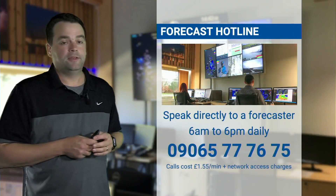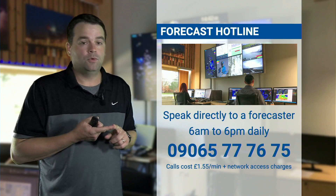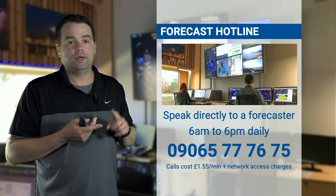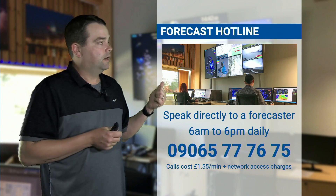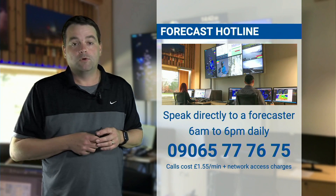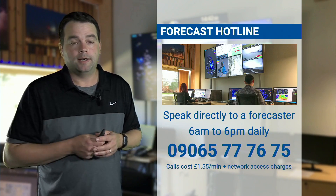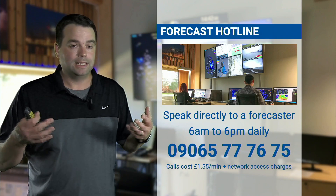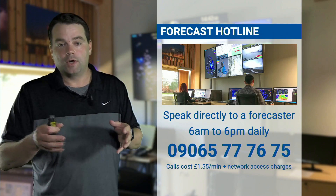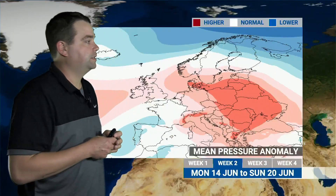It's not all bad news — certainly for the next 10 days it's very dry and you're going to lose an inch and a half of water out of the ground, but then a bit of a recovery as we go towards the middle of the month. There is still some uncertainty as to how much rain will fall during that more unsettled period and when it will start, so feel free to give us a ring on our forecast hotline — we're answering that line 6 a.m. to 6 p.m. every day of the year.